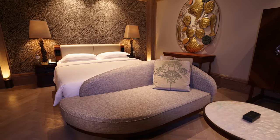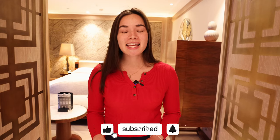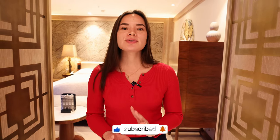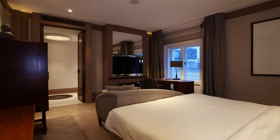Welcome to the Park Hyatt Vienna. This is one of the most luxurious hotels in the city and it's located right in the heart of it. We're going to be spending the next two nights here and we wanted to take you along an all-encompassing hotel tour from the room to the dining to the pool. But first we wanted to start with the room tour of our King Deluxe room.